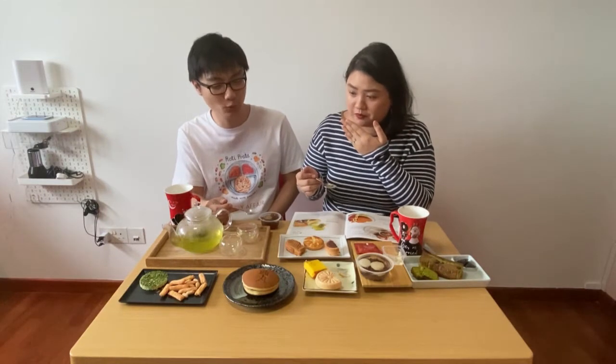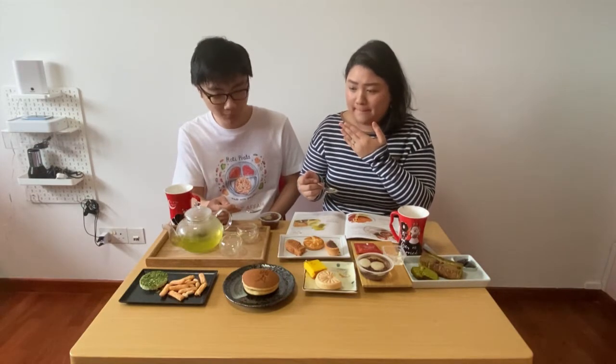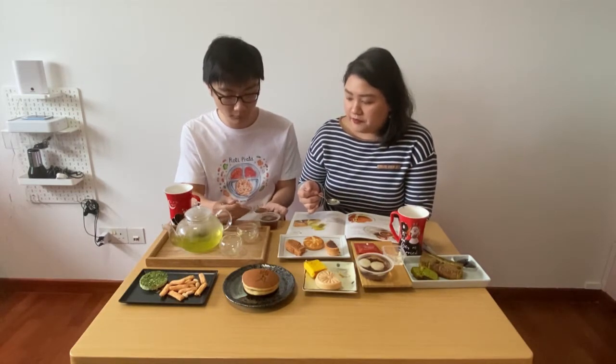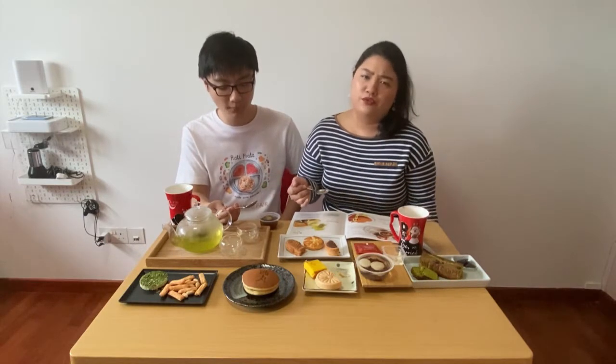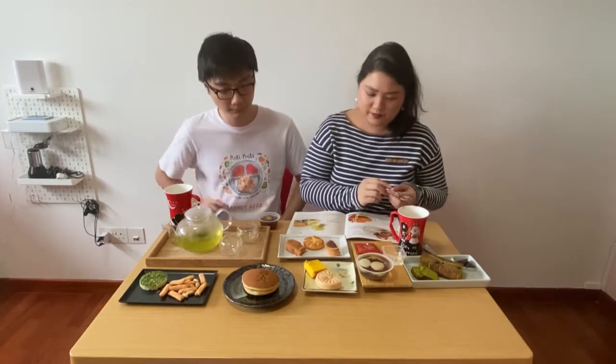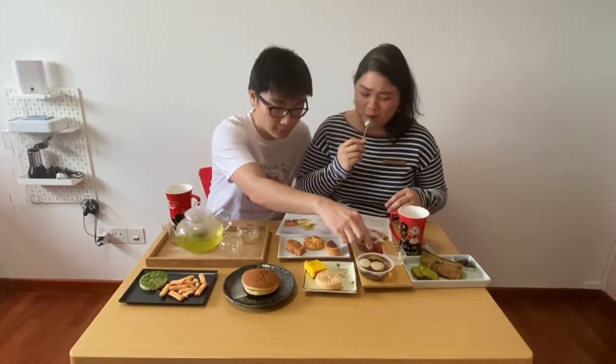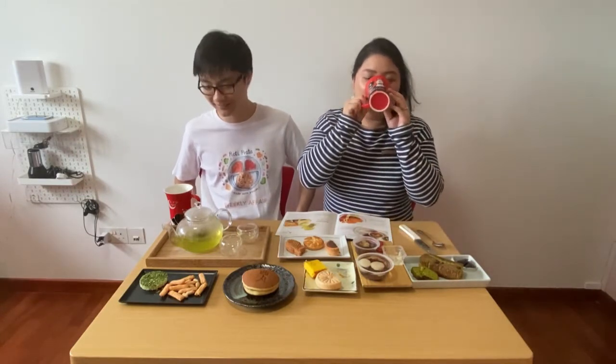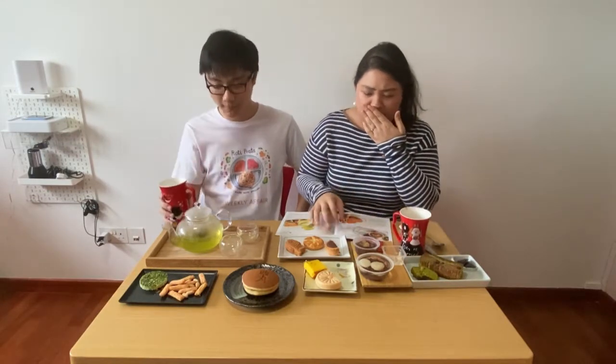Definitely hojicha — the taste is really there. It's not something I really enjoy but it's okay. Just like the previous warabi mochi, it sort of melts in your mouth. Is it refreshing? The jelly is kind of cooling in a sense. It's not heavy — I wouldn't feel full eating lots of this, not gelak. The kinako powder adds a lot of intensity in that sense. I'll lick the spoon — it's very hojicha.